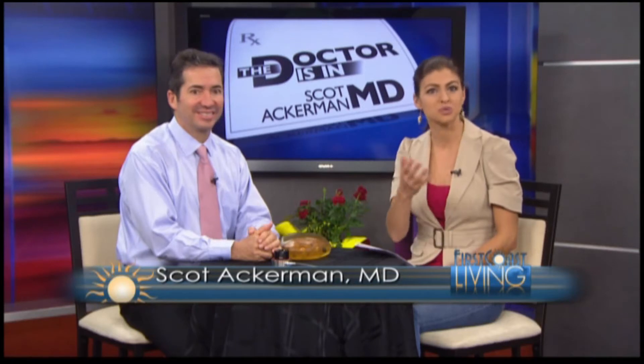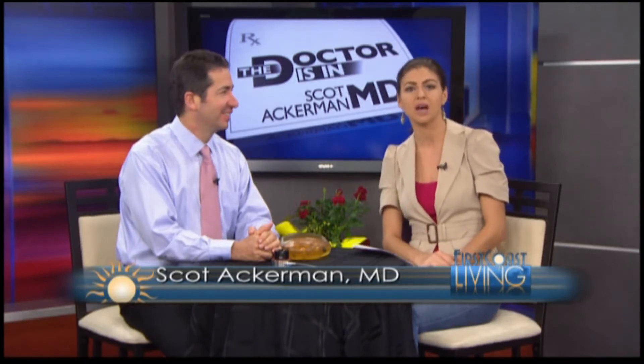The doctor is in and today's topic is breast cancer and the treatment options that are available. Instead of only one or two options, today there's a large menu of treatment choices, which can make the decision on which path to choose sometimes feel overwhelming. Joining us today is Dr. Scott Ackerman, one of the First Coast's leading oncologists. He's with us every week to discuss a variety of health topics. When you hear that breast cancer diagnosis, it's overwhelming in itself, and then you look at the treatment options and think, what path do I choose? What are the treatment options for someone with that diagnosis?